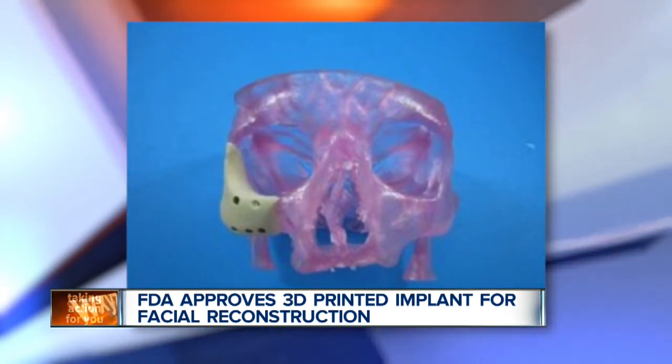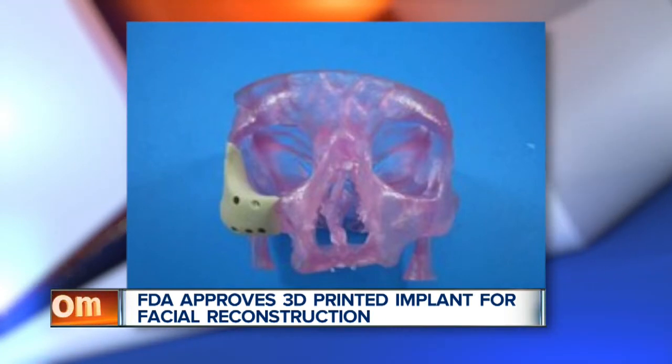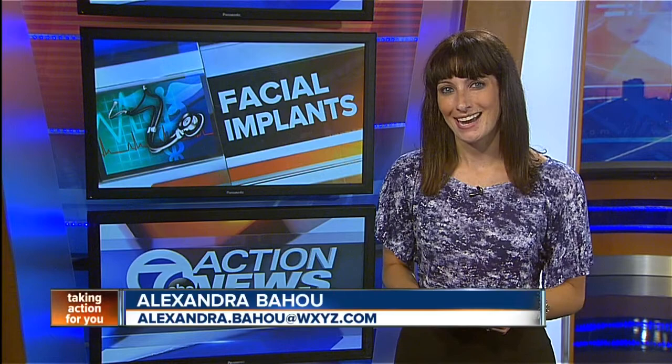They're saying this could open doors to provide more people with great health care at a lower cost all over the world. To read more about the implant, check out our homepage at WXYZ.com.